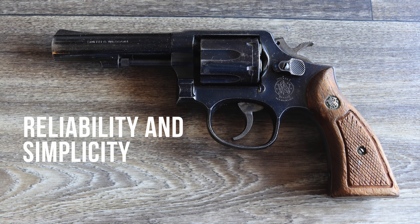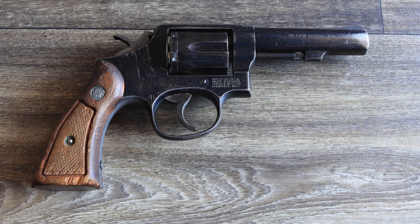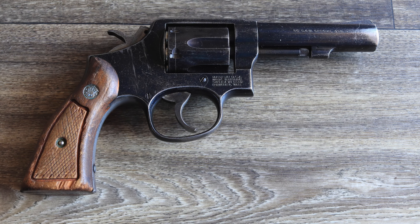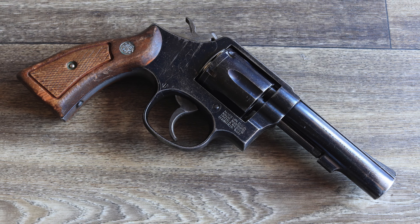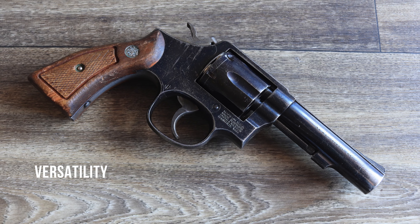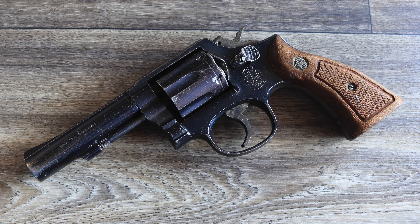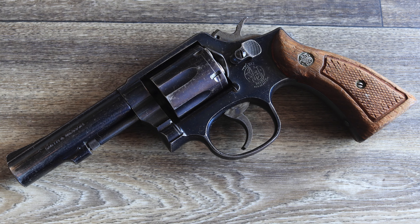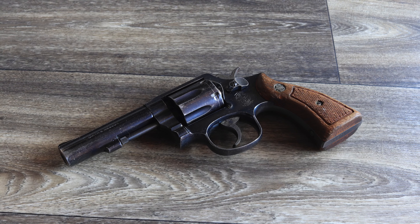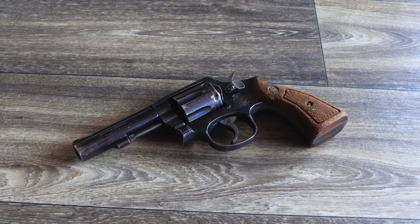The Model 10's reputation for reliability is well-earned. Its robust steel frame, simple double-action/single-action trigger, and fixed sights make it a straightforward and dependable firearm. For those who need a reliable home defense weapon or a revolver for recreational shooting, a trade-in Model 10 offers peace of mind. Its .38 Special chambering offers manageable recoil, making it suitable for shooters of all skill levels. Additionally, the Model 10's compatibility with a wide range of ammunition types — from standard pressure rounds to more powerful +P loads — adds to its utility.